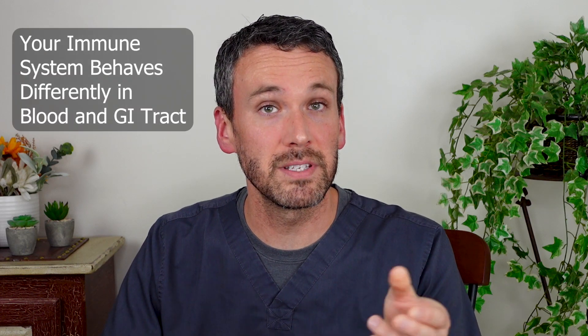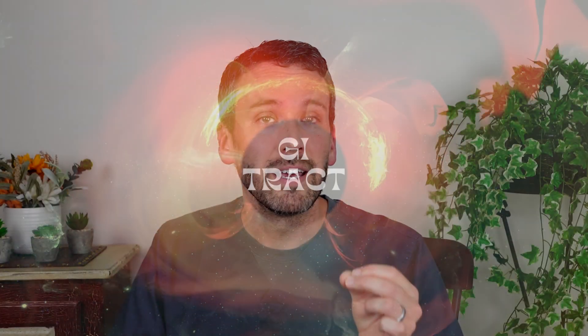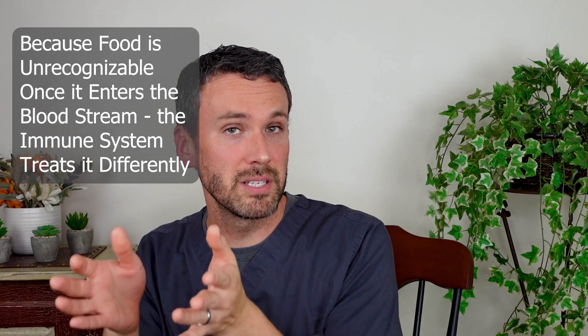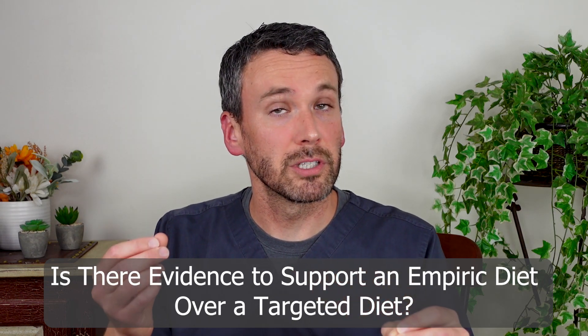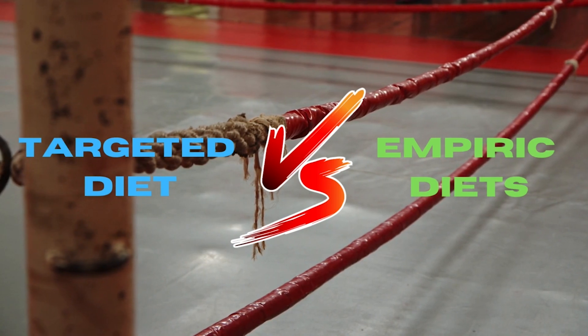That sounds great, but we also understand in these modern times that our immune system behaves differently in our blood than it does in our GI tract. As we explored in the video on digestion, your GI tract is like a black hole — it's going to break down the food you eat into forms that are essentially unrecognizable by the time they actually enter your bloodstream. This is probably part of the reason that our immune system in the blood really bears no resemblance to how it behaves in the GI tract. Supporting the benefits of an empiric diet over a targeted diet, a recent study compared head-to-head various empiric diets against targeted diets, and we'll discuss the results of that shortly.